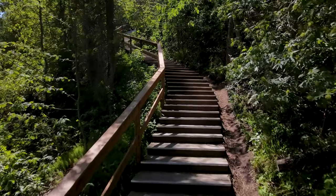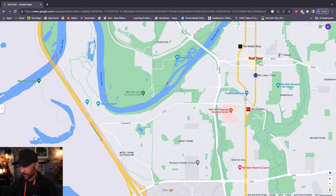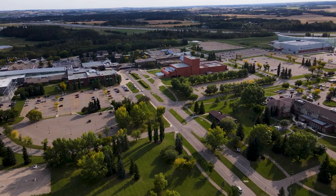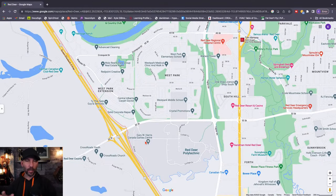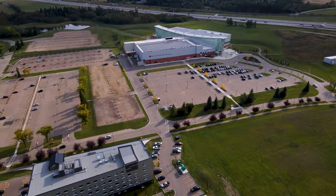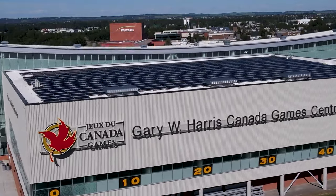Those trails connect all the way down along the river, giving access to other parks we'll get into later. Another great thing about the southwest corner is Red Deer Polytechnic — the college is right here. Lots of people choose to rent homes in this area because of that proximity. Right over here you also have the Canada Games Recreation Center, which is a state-of-the-art facility with a huge indoor running track, gym, and hosts college team sports.